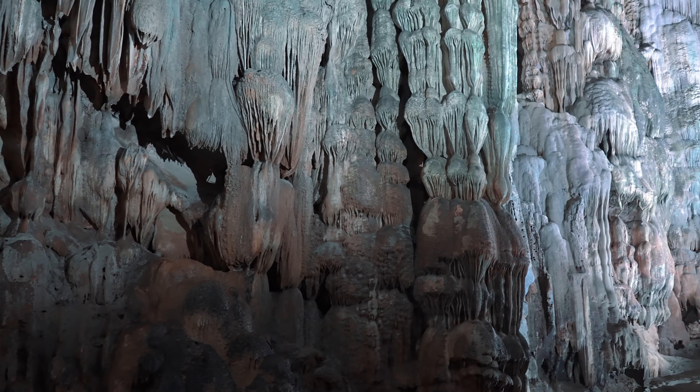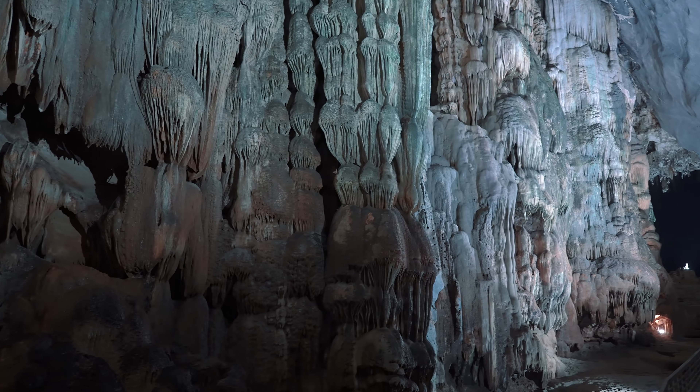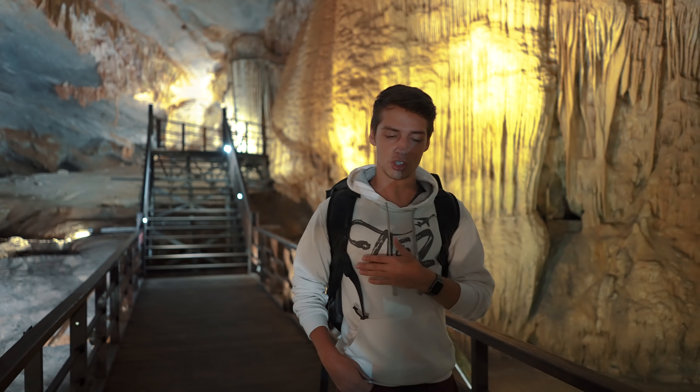This is so worth the money. It looks like an alien world in here, honestly. There's electric eels in the water. It's just so cool.